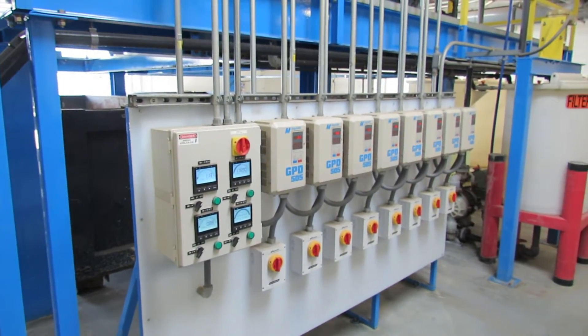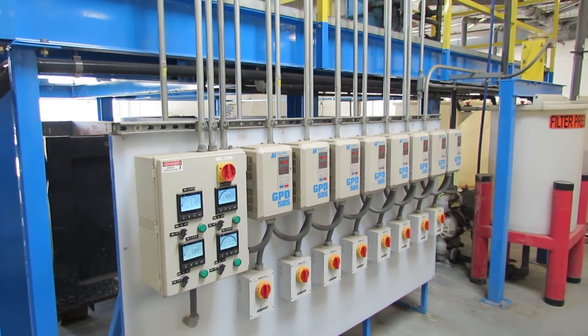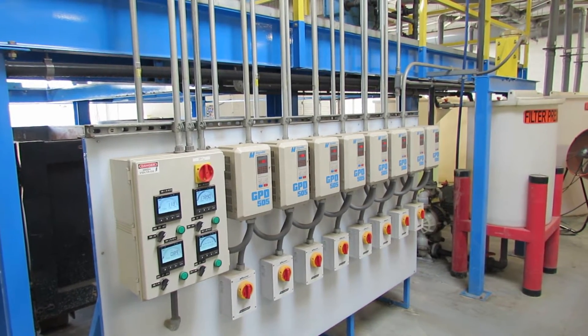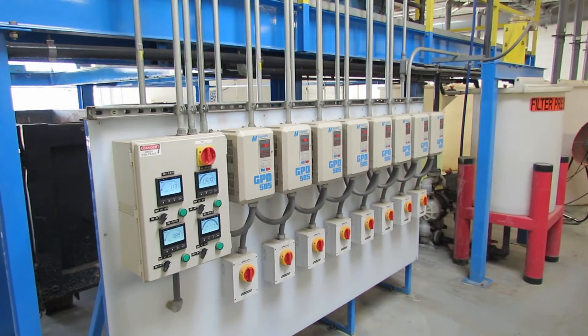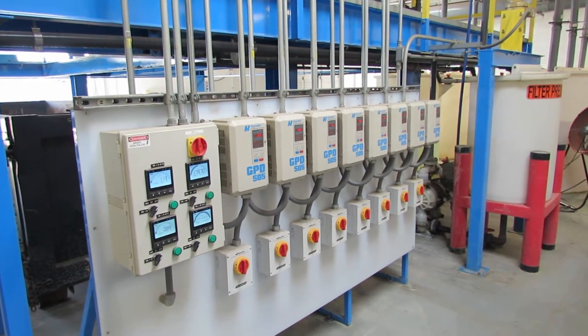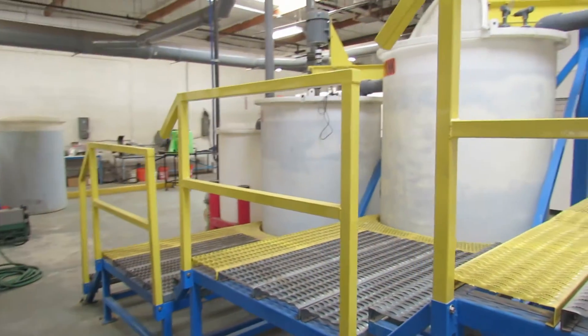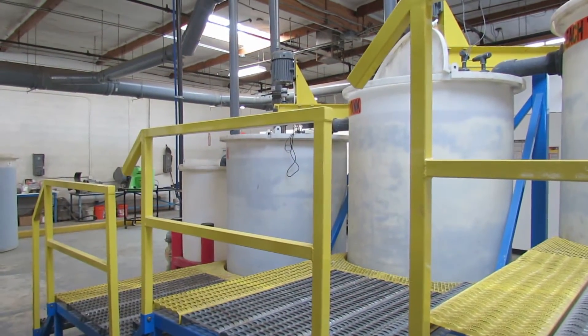Once the ore has gone through the solution for the amount of time it needs to extract, the solution with the ore is sent into a series of filter presses which captures the gangue and then allows the solution to go into storage tanks where we then begin to strip the solution of the precious metals.